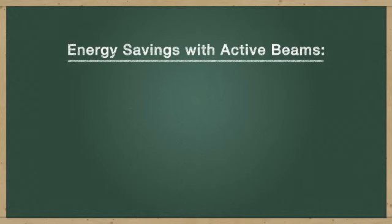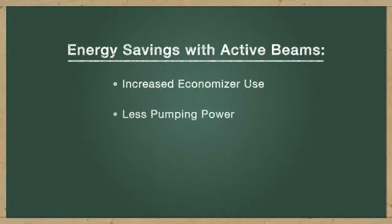Significant energy savings are realized by using a beam system through increased economizer hours, reduced pumping power, and by reducing reheat.